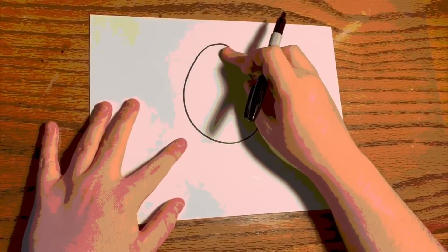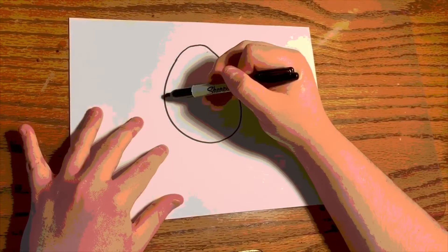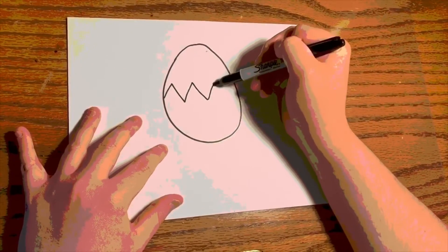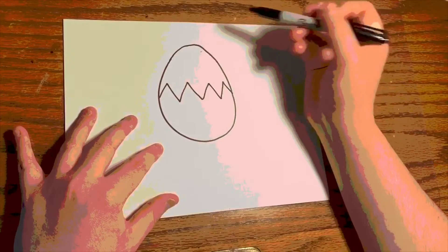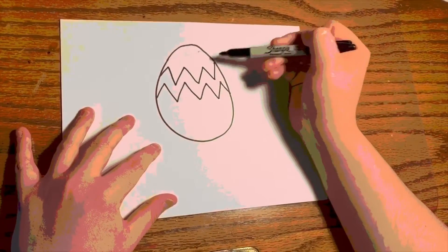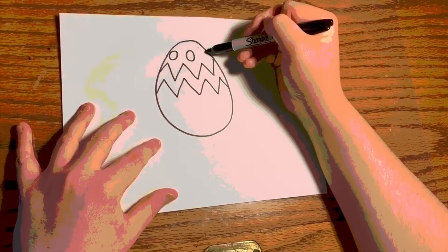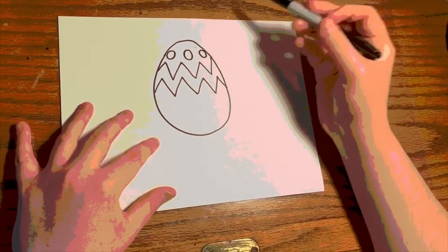Starts off small at the top, but then gets a bigger round bottom. Then what I want you to do is draw zigzags. Now draw another set of zigzags. Then I want you to draw some circles.